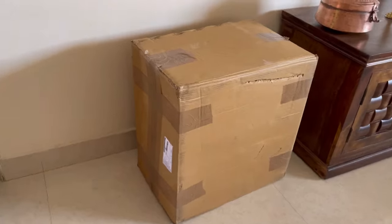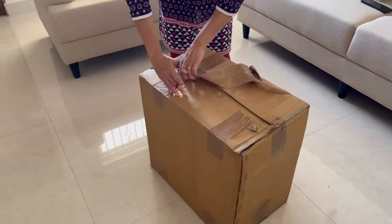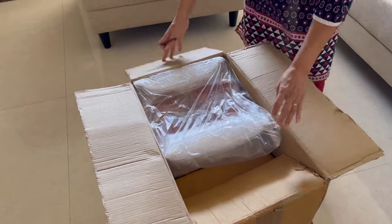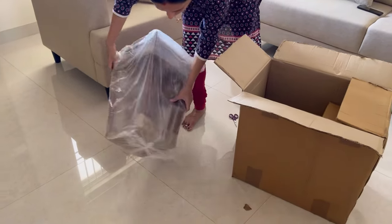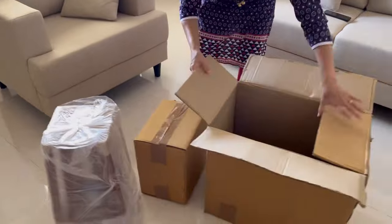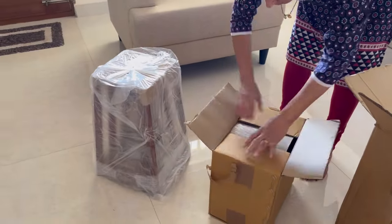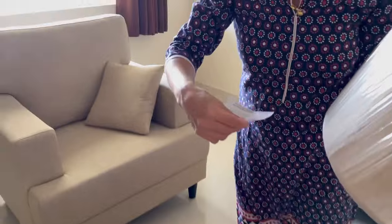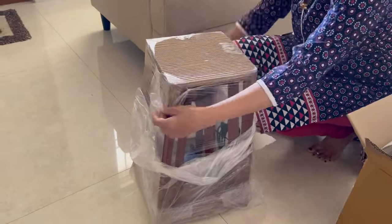So this is the box we received from Meesho today. Initially we were a little doubtful about how the products would turn out, especially home decor, because we had not ordered home decor from Meesho before — we've always ordered apparel or bags. But we were truly impressed with the packaging. The first part you see is the stand, which comes with three layers. The other box contains the top part of the lamp — the round white or beige lamp shade. This comes in separate packaging along with the bulb.